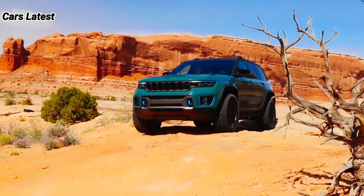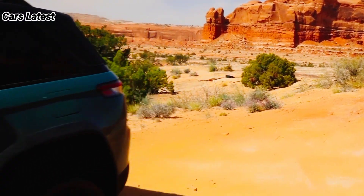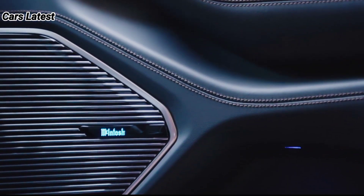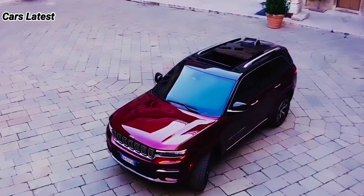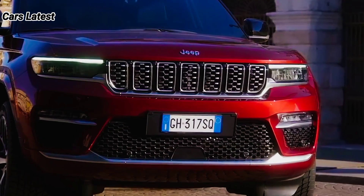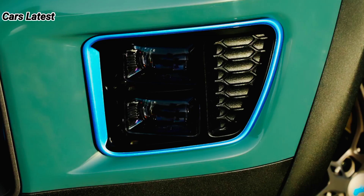Jeep currently offers the Cherokee with three engines: a 2.4-liter four-cylinder engine is standard, while a 3.2-liter V6 and a turbocharged 2.0-liter four-cylinder are available. The base engine is rated at 180 horsepower, the V6 makes 271 horsepower, and the turbo four-cylinder has 270 horsepower. Every Cherokee comes with a nine-speed automatic transmission; front-wheel drive is standard and all-wheel drive is available. These powertrains should go unchanged for 2023.